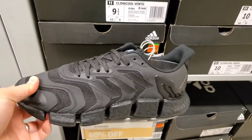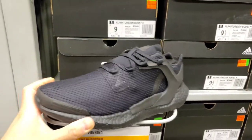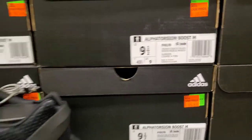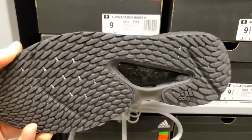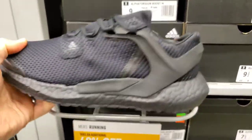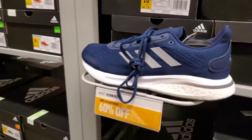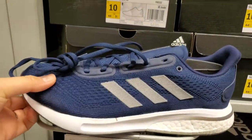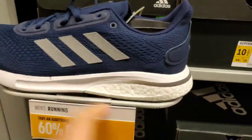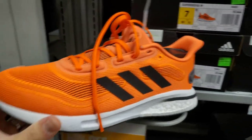I really don't go to Adidas outlets that much, only when they have big sales like this one. They've got some Torsion boots — looks like another variation of boost technology with a knit upper, pretty cool. 60% off, $100. Got some Supernova here, $100, 60% off — your casual running shoes with boost in the back. A whole bunch of them in different colors, including an orange pair.